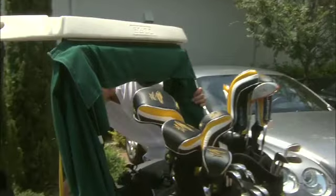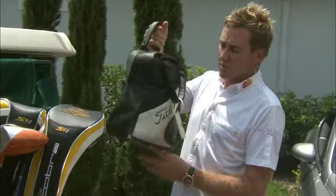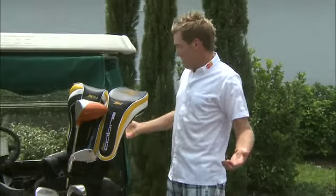Essential when you're going out to practice, you obviously need your golf balls. Titleist make my golf balls — the best golf balls in the world.